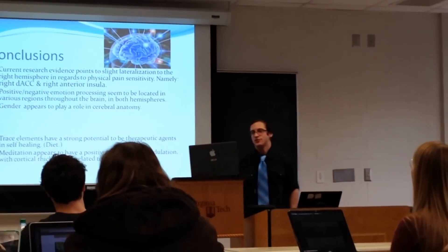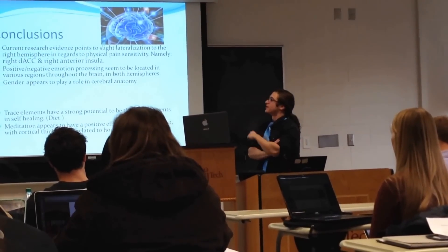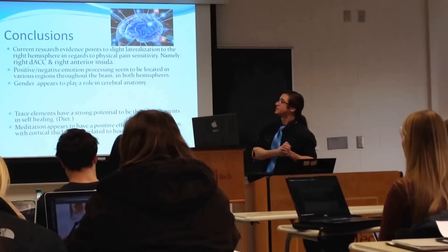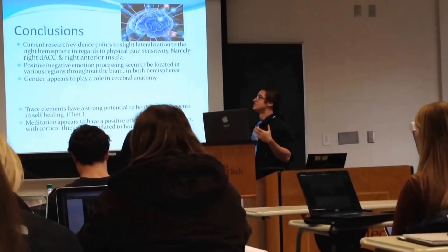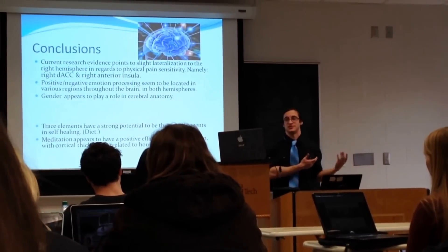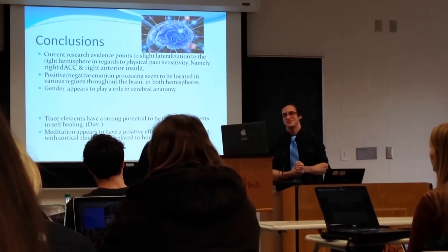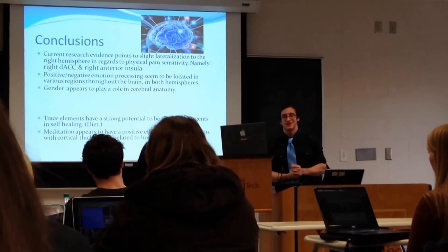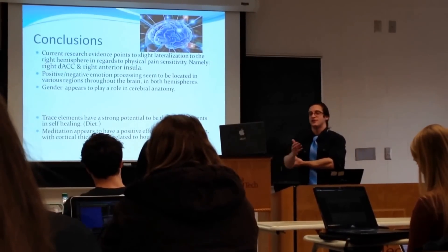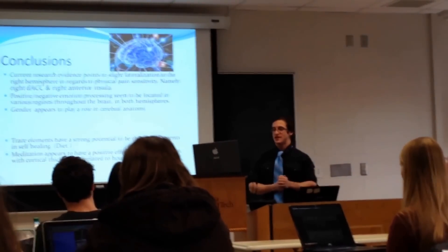The conclusions are that current research points to a slight lateralization in the right hemisphere regarding physical pain sensitivity, namely the right dorsal anterior cingulate cortex and the right anterior insula. Positive and negative emotion processing seemed to be located in various regions throughout both hemispheres. Gender appears to play a role in cerebral anatomy. Trace elements also seem to have strong potential as therapeutic agents and self-healing tools, perhaps through our diet, since zinc, magnesium, and copper are all obtainable through the foods we eat daily.